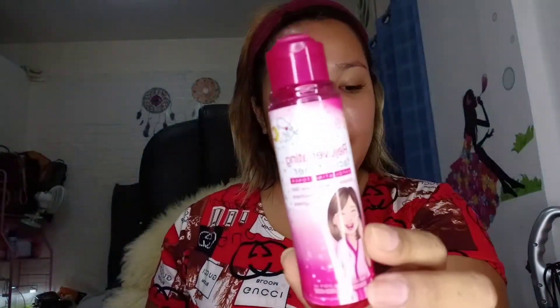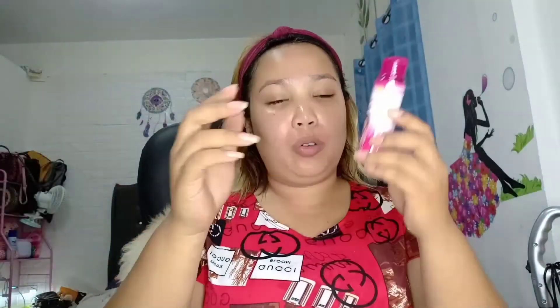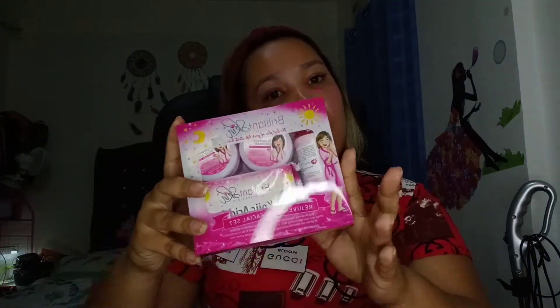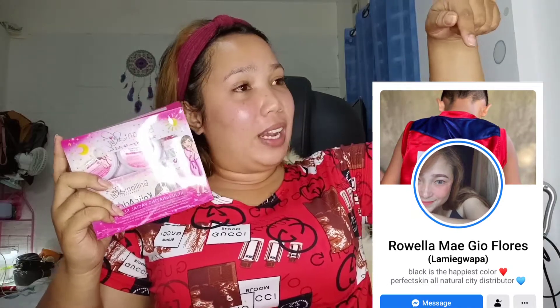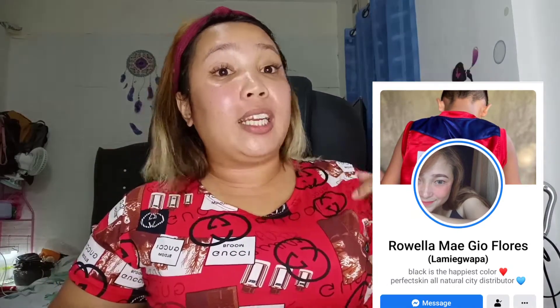Next, what I'm going to use is this — this is from Brilliant Skin. This is their toner. So, if you want to buy what I'm currently using from Brilliant Skin, you can get it from a reseller — contact Ma'am Ruela. PM Lumonia or Gaffrey for orders.